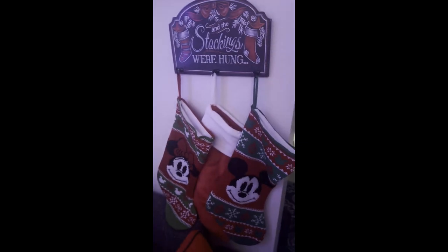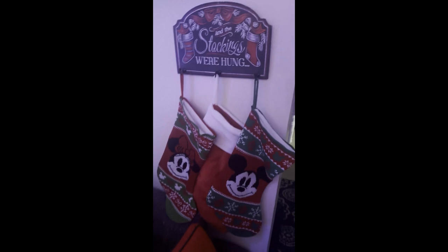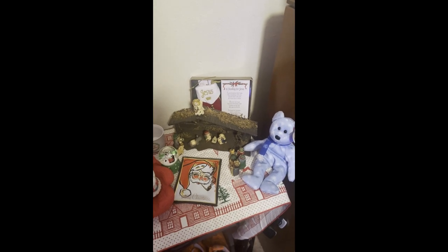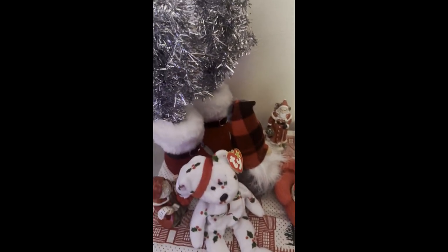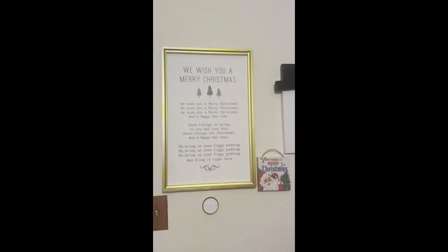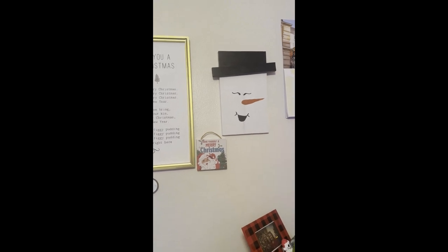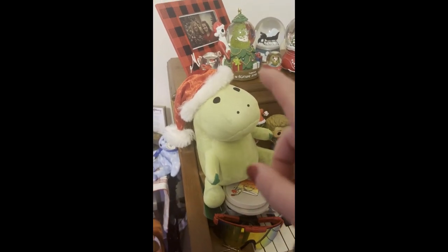The sign says 'The Stockings Were Hung.' I have more than three stockings but I kept it simple this year — just Mickey and Minnie plus a plain stocking I found last year. I have a nativity scene and a Jesus stocking in the back because I'm a Christian and thought that was a good touch. I've got Santa boots, some gnomes, tie beanies, and up on my wall are the lyrics to 'We Wish You a Merry Christmas' — a little sign I found at Goodwill. My grandfather made this snowman and I thought he was really cute.